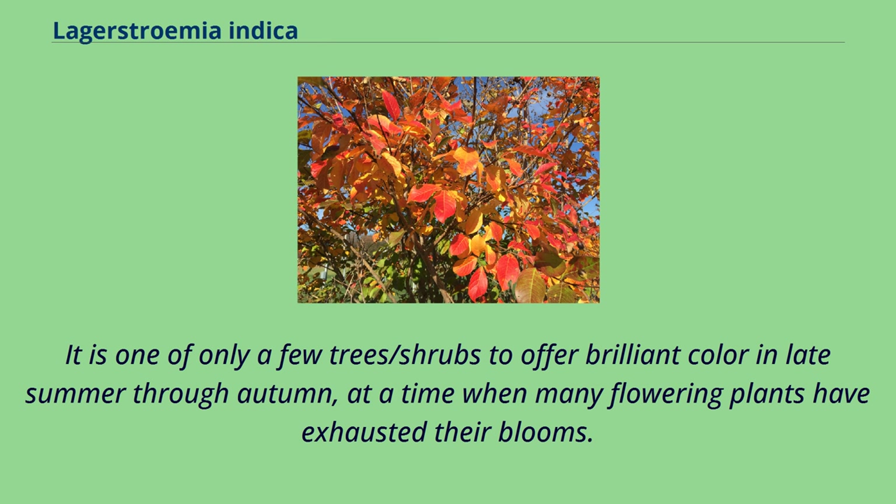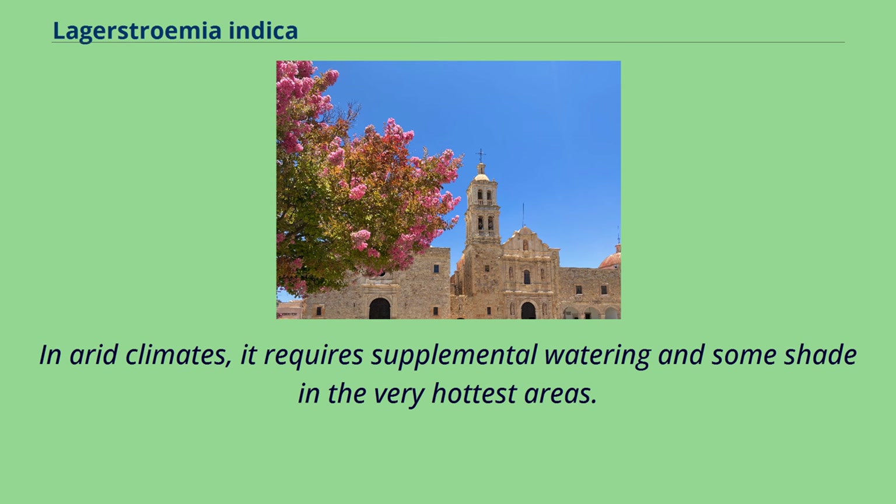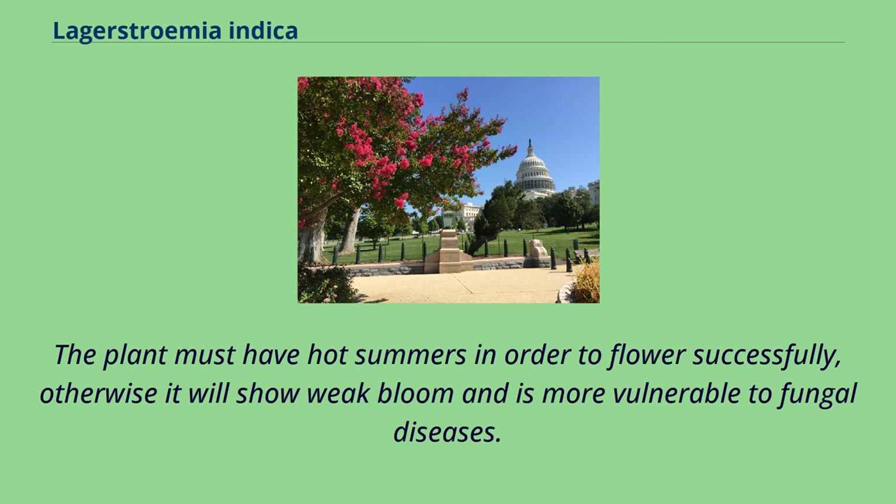It is one of only a few trees or shrubs to offer brilliant color in late summer through autumn, at a time when many flowering plants have exhausted their blooms. In arid climates, it requires supplemental watering and some shade in the very hottest areas. The plant must have hot summers in order to flower successfully, otherwise it will show weak bloom and is more vulnerable to fungal diseases.